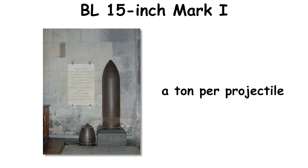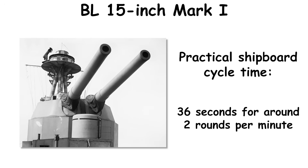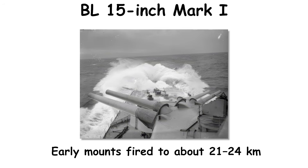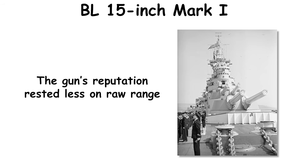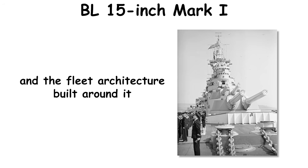Ammunition massed about a ton per projectile, with various HE designs carrying sizable bursters and AP intended for ship-to-ship combat. Practical shipboard cycle time settled near 36 seconds for around two rounds per minute in trained crews, and barrel life in the low hundreds of effective full charges was normal. Early mounts fired to about 21 to 24 kilometers; later elevation upgrades and improved long-range shells extended that to 29 to 32 kilometers. The gun's reputation rested less on raw range than on dependable service and the fleet architecture built around it.